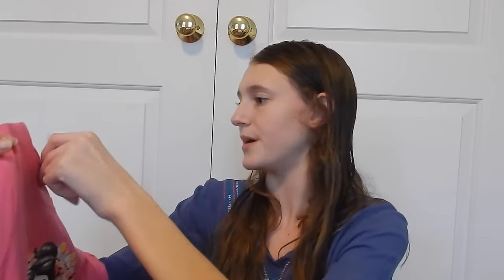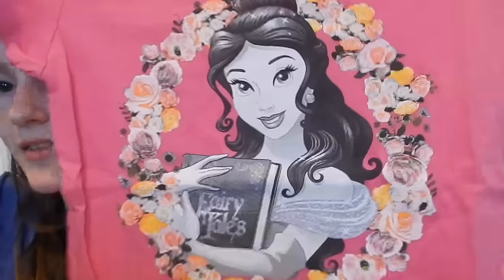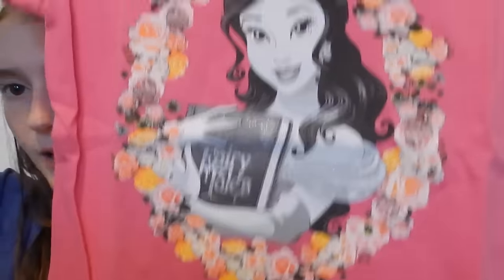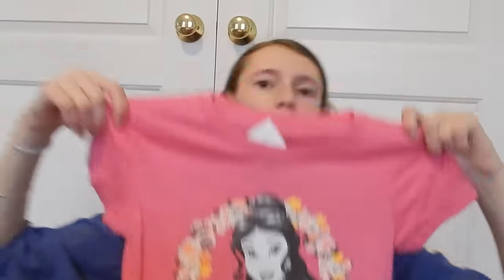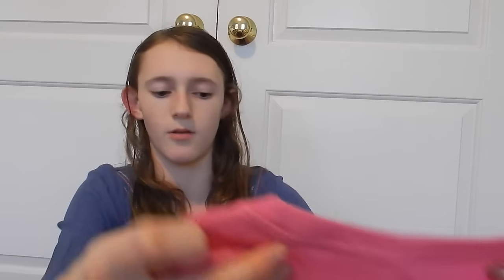This is a medium Belle t-shirt, but I think that might be a little small for me — I probably would have been better with a large or extra large. But there's Belle on it with really pretty flowers, and she's black and white while everything else is in pretty color. I'll try it on in a bit to see if it fits, and if not I can give it to someone it will fit.